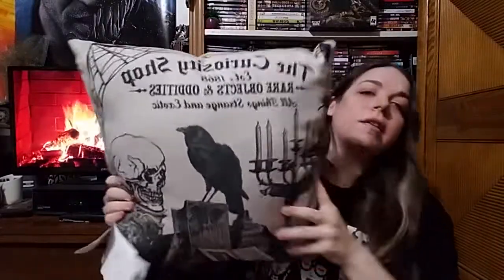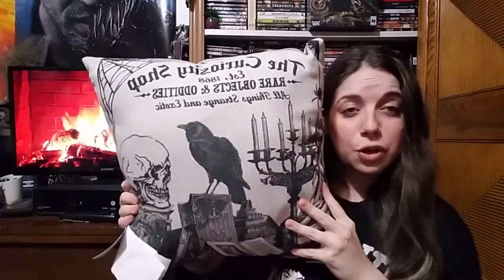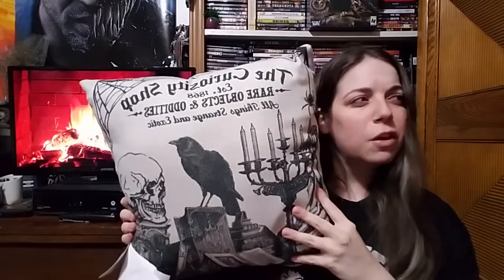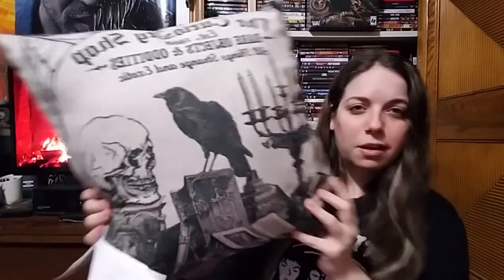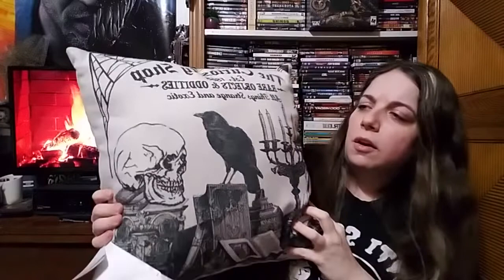The next thing I got was this pillow. Honestly, the first time I saw it, it made me think of that show called Oddities. I don't even know if the show is still on, but I really like that show. It says 'The Curiosity Shop — rare objects and oddities, all things strange and exotic.' I love it. I just think it's really cute. It can go with a lot of styles.